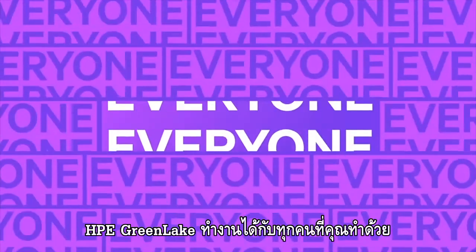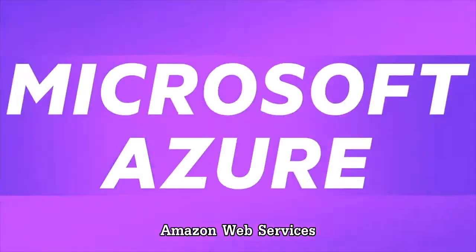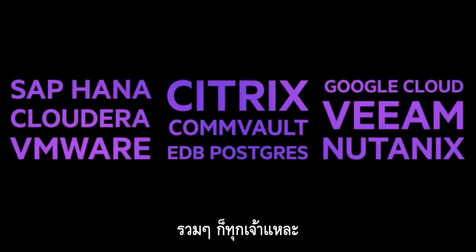HPE GreenLake works with everyone you work with — this one, that one, pretty much all the ones.